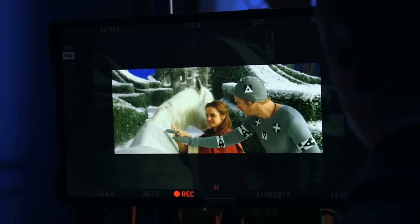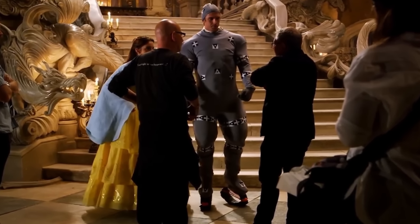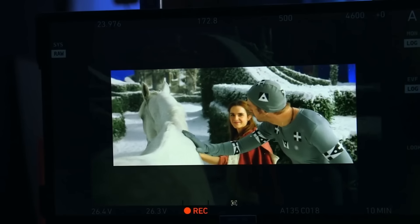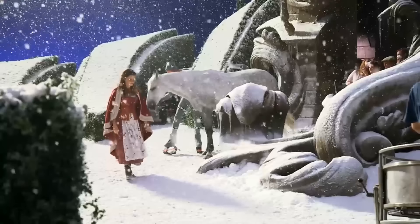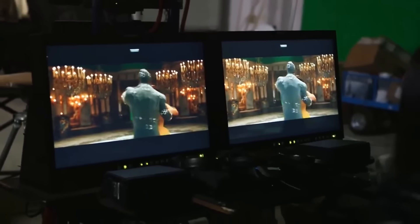In order to give Emma an accurate height depiction of the Beast to act with, Dan Stevens had to wear his motion capture suit that made him look like a gray marshmallow. How Emma kept a straight face, the world may never know. Dan was in a micro-motion capture suit on stilts to make him as tall as the Beast would be, so that Emma was always playing to somebody who was as big as the Beast.